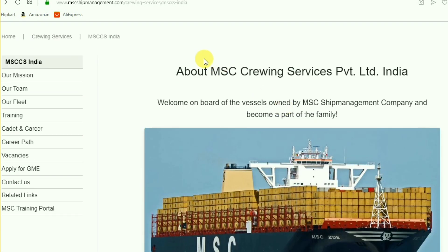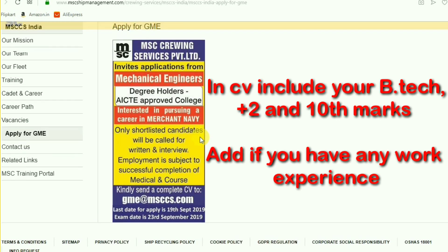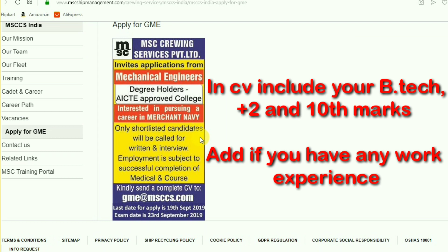In the written exam I hope they will not ask about the company, but in the interview they will surely ask about the company. So now we are going to apply for GME. On the left side you can see 'Apply GME' — click on that. Now you will be seeing a poster like this.